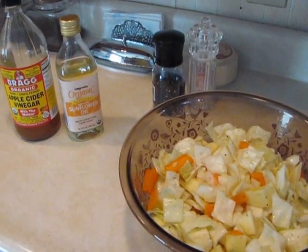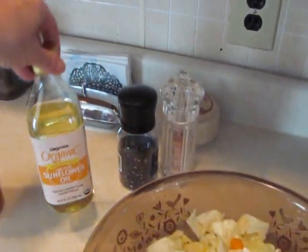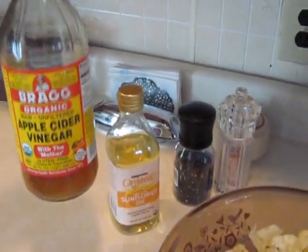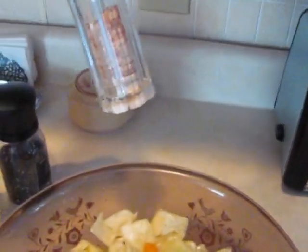The dressing consists of organic sunflower oil, Bragg's organic apple cider vinegar, fresh cracked pepper, and Himalayan salt. All good for you.